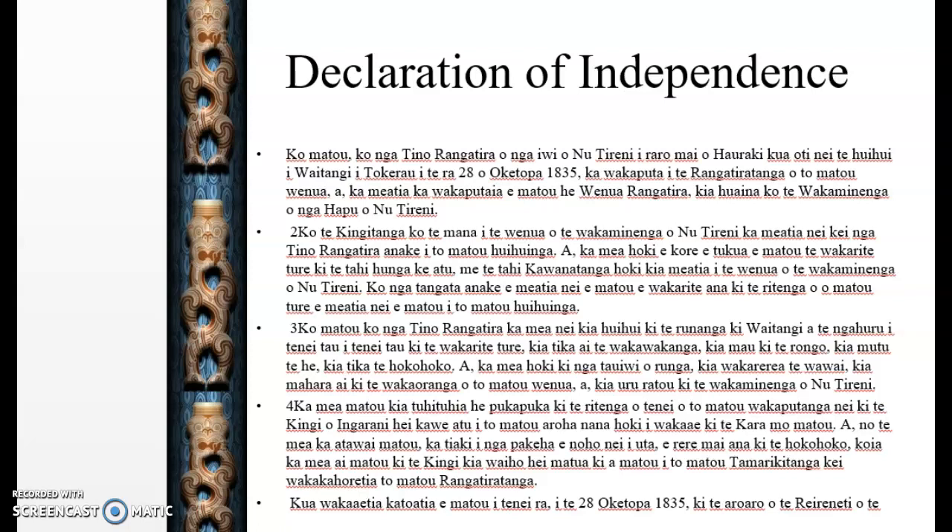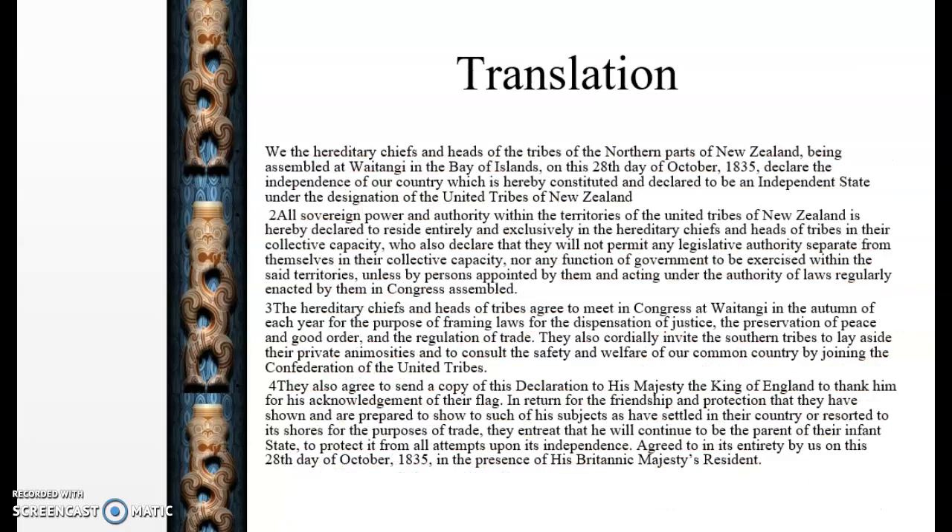This is the English translation of the Māori version, dated the 28th of October 1835: 'All sovereign power and authority within the territories of the United Tribes of New Zealand is hereby declared to reside entirely and exclusively in the hereditary chiefs and heads of tribes in their collective capacity. Who also declare they will not permit any legislative authority separate from themselves in their collective capacity, nor the function of any government to be exercised within the said territories, unless by persons appointed by them and acting under the authority of laws regularly enacted by them in Congress assembled.' Basically, this is saying that the chiefs were given authority over the land and they were not able to give it to anyone else without collective agreement.